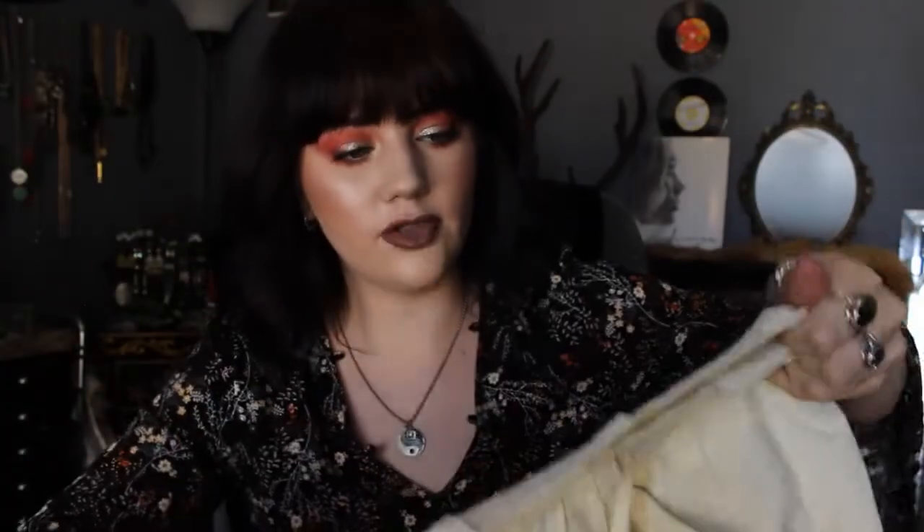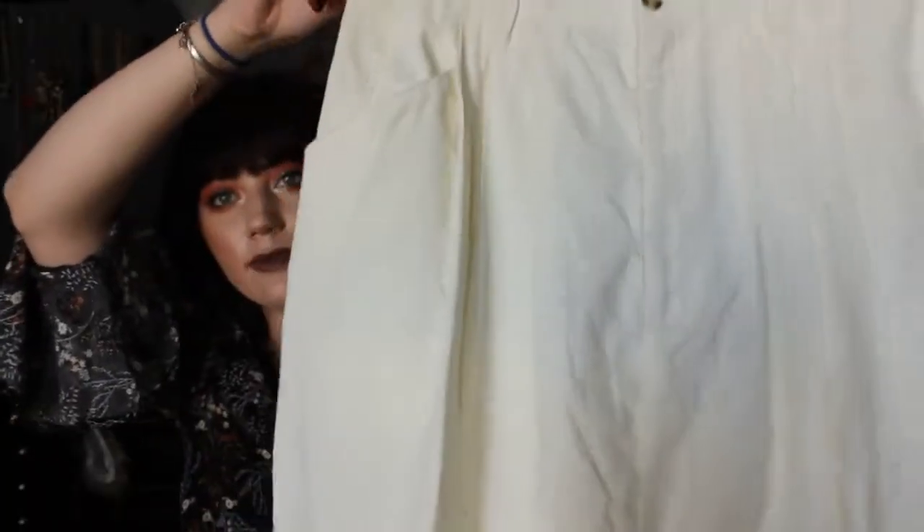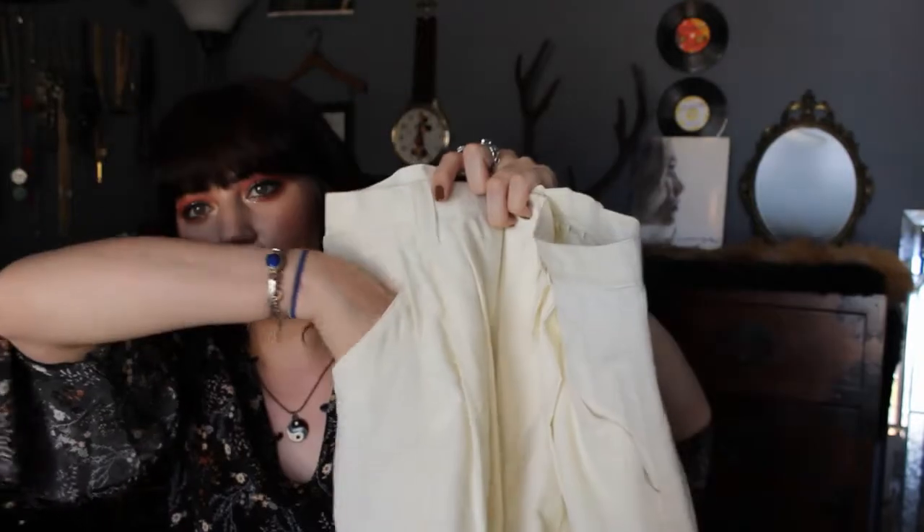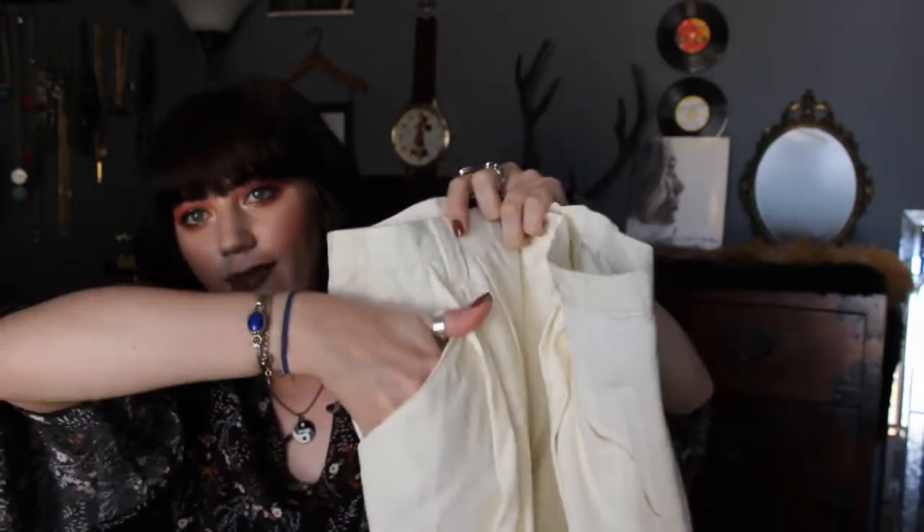I found this cream-colored mini-length skirt. It's a bit more thin, which I like, because even though it's corduroy, you could really wear this all year long, just depending on how you style it. Of course, I love the pockets.